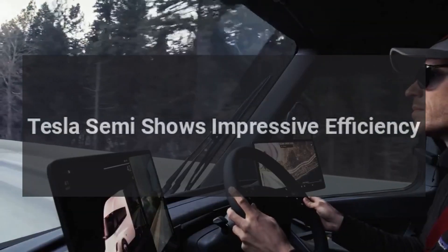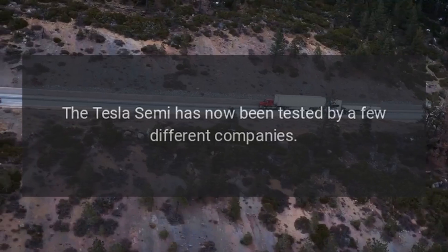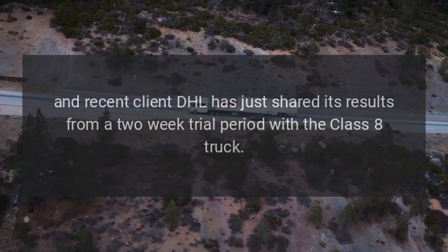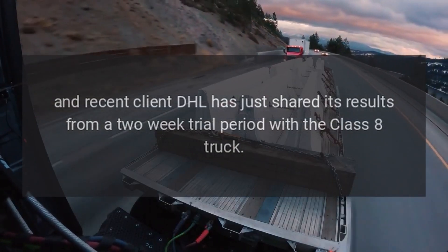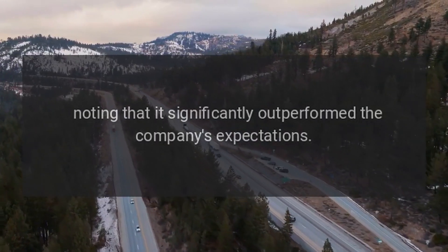Tesla Semi shows impressive efficiency. The Tesla Semi has now been tested by a few different companies, and recent client DHL has just shared its results from a two-week trial period with the Class 8 truck, noting that it significantly outperformed the company's expectations.